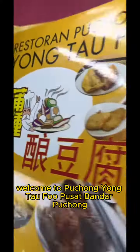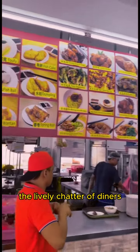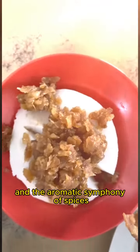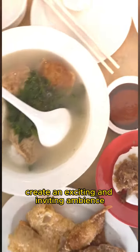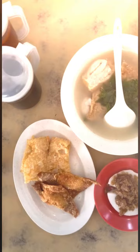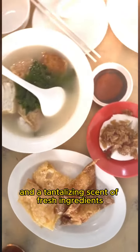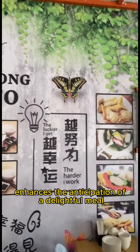Welcome to Pechang Yong Taofu, Pusat Bandar Pechang. The lively chatter of diners, the sizzling sounds from the kitchen, and the aromatic symphony of spices create an exciting and inviting ambience. The interior, adorned with vibrant colors and the tantalizing scent of fresh ingredients, enhances the anticipation of a delightful meal.